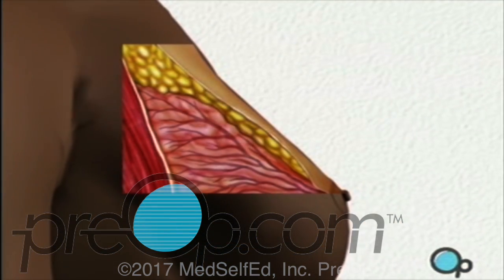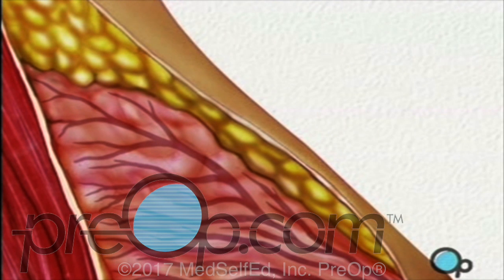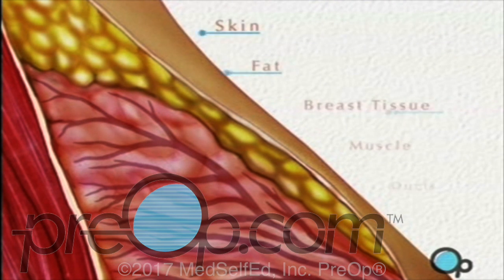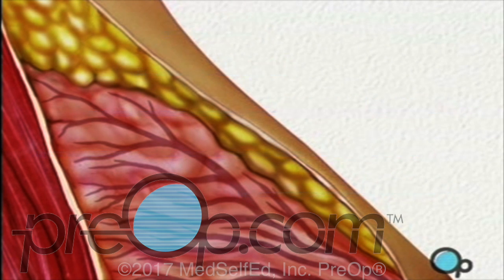Let's take a moment to look at the reasons why lumps form in breast tissue. The breast is made of layers of skin, fat, and breast tissue, all of which overlay the pectoralis muscle. Breast tissue itself is made up of a network of tiny milk-carrying ducts, and there are three ways in which a lump can form among them.